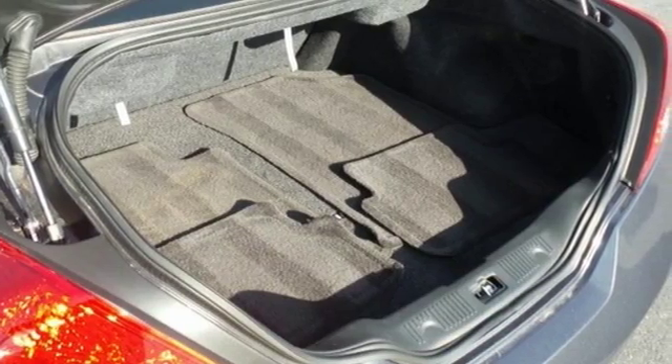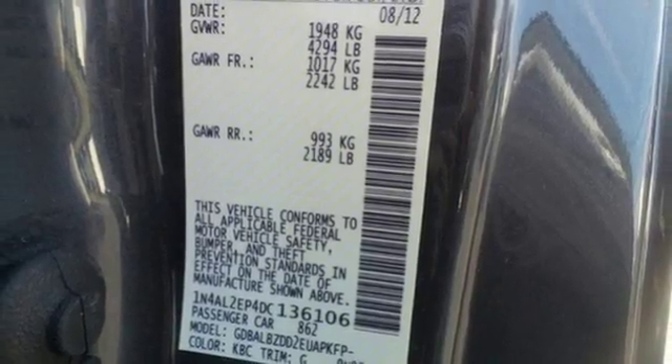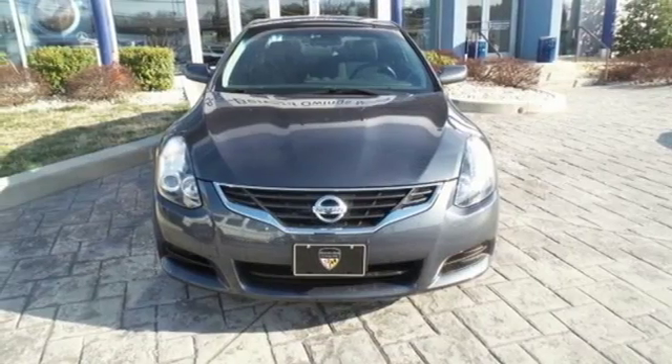Own the road as you listen to your favorite tunes on the CD player. Don't waste any more time — this stylish Altima could be in your driveway today.